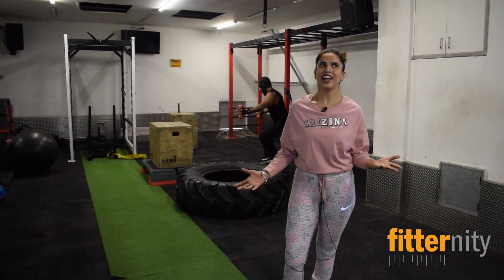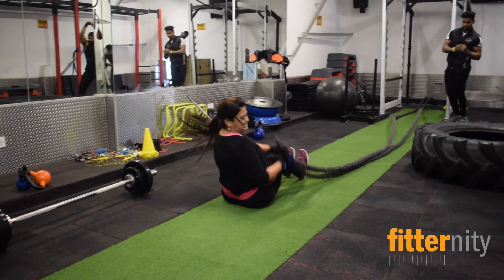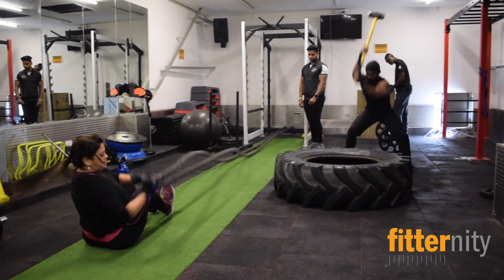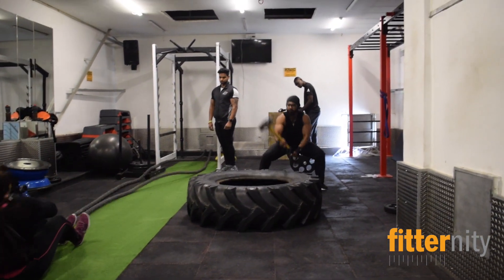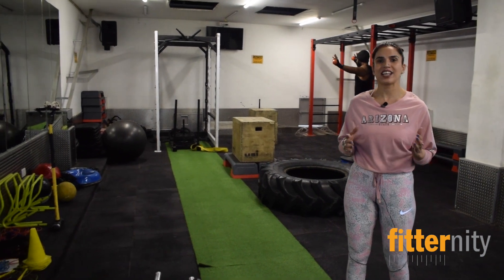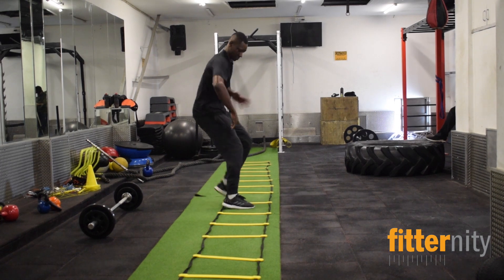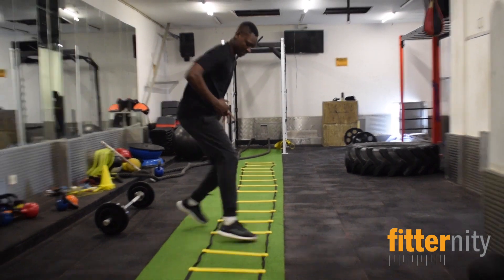Have you heard that nothing works unless you do? That is the motto behind having an exclusive functional training area, totally dedicated for functional training where you do exercises using your own body weight, some cross training and things like that. This is the most exclusive part of Sports Fit.